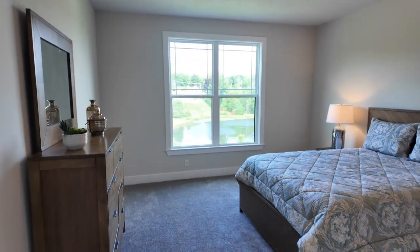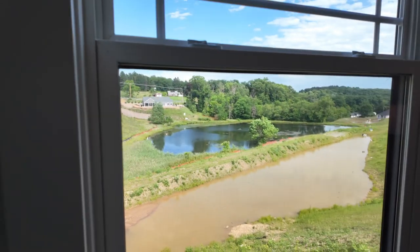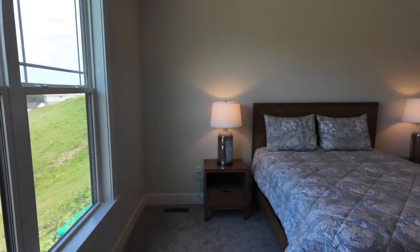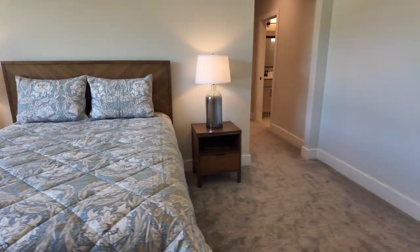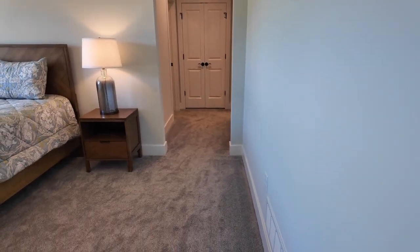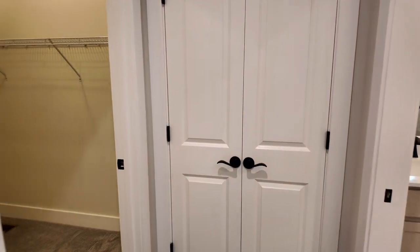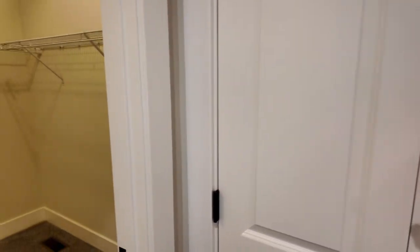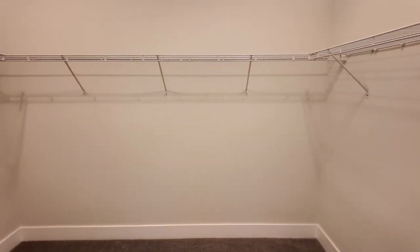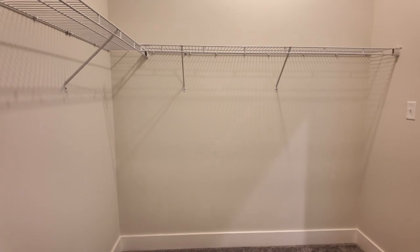Step right inside to the primary bedroom — two large windows overlooking the lake, which is going to be absolutely gorgeous when they finish everything. It's a pretty sizable room; there's about a queen-size bed in here now and still tons of room for another dresser or cabinet. Off the primary you'll have a linen closet straight ahead for towels, and off to the left a really nice walk-in closet — about 10 by 8 — with nine-foot ceilings.